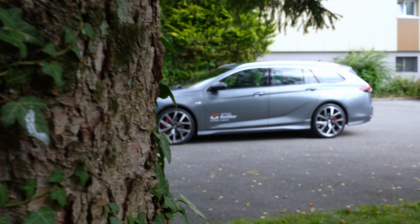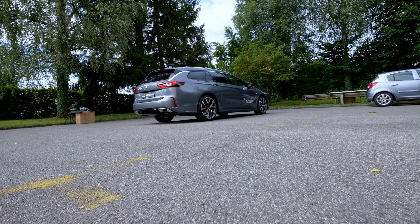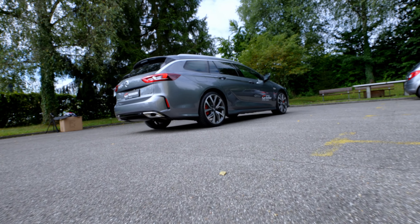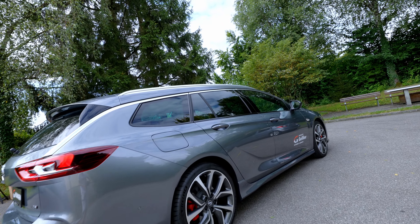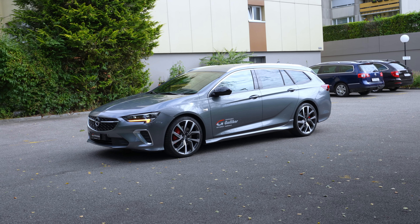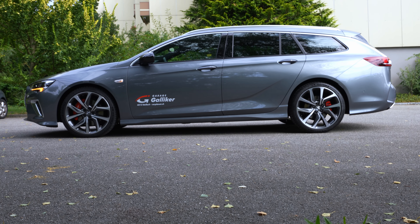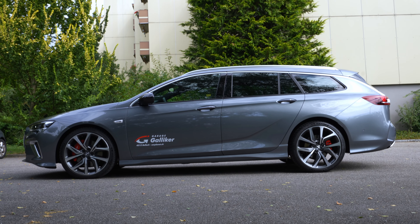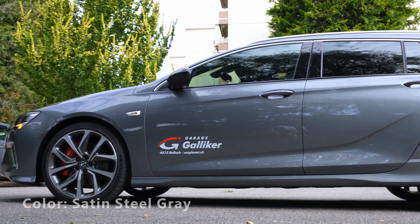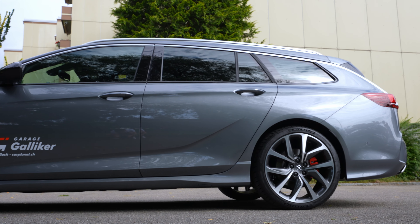Hey guys, welcome back to a new video. Today I'm with a new Opel Insignia Sports Tourer GSI 2021 model. In this video I will review the car for you — interior, exterior, technical data, everything about this car. This is one of the most beautiful, most sporty cars ever built by Opel.